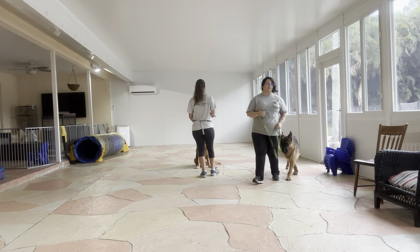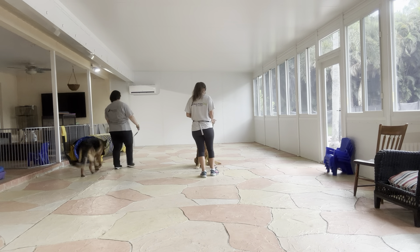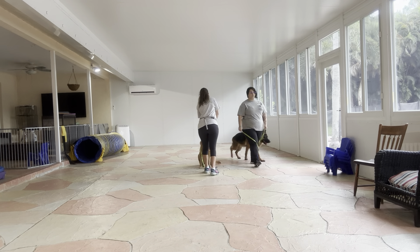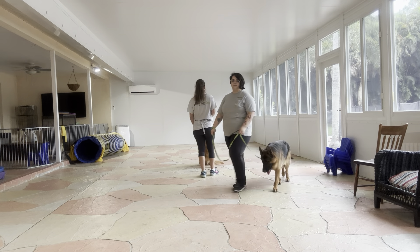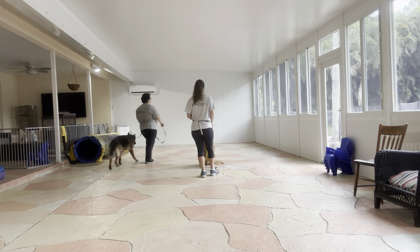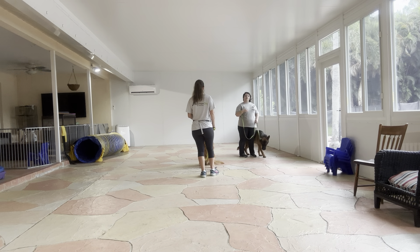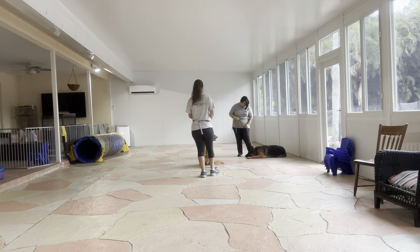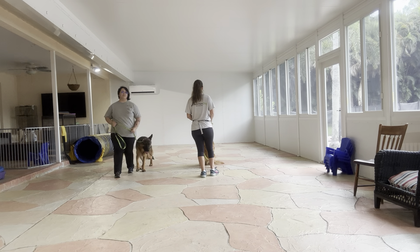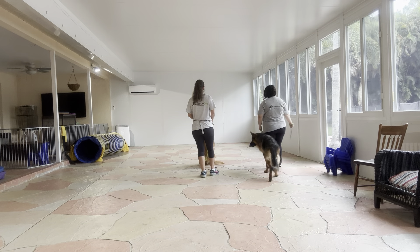Right now Walker is on the outside of me. He's doing really nice so far. Now I'm going to go in the left direction so that Walker is on the inside. Walker, let's go. Scooby is very interested in what Walker is doing, and Walker is doing a very good job of resisting Scooby.